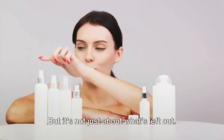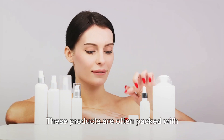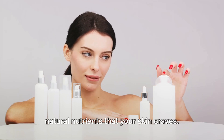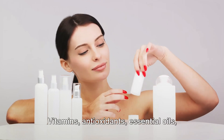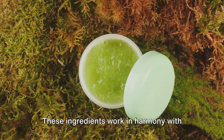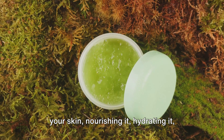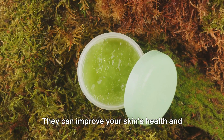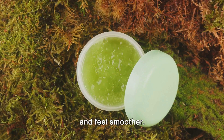But it's not just about what's left out — organic skincare is also about what's put in. These products are often packed with natural nutrients that your skin craves: vitamins, antioxidants, essential oils and botanical extracts. These ingredients work in harmony with your skin, nourishing it, hydrating it and helping it to repair itself. They can improve your skin's health and appearance, making it look more radiant and feel smoother.